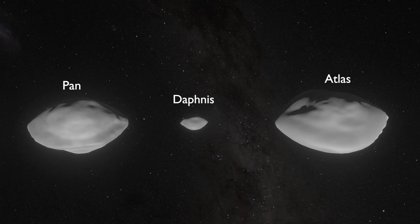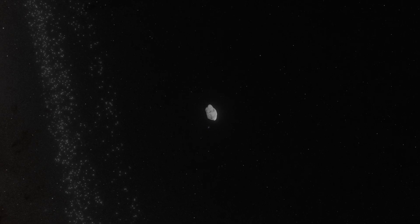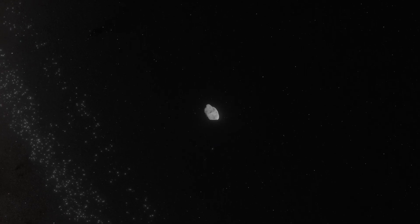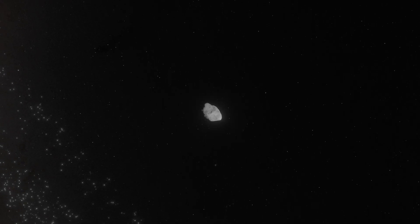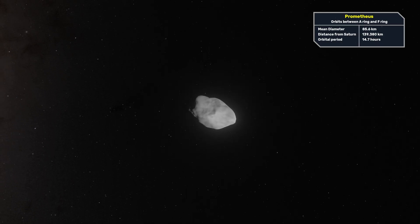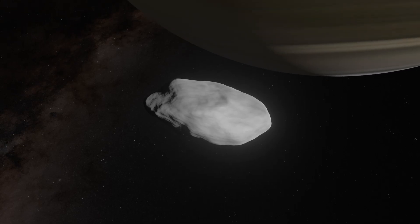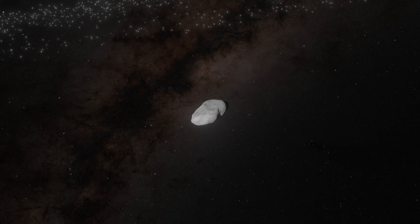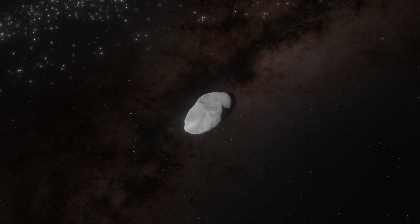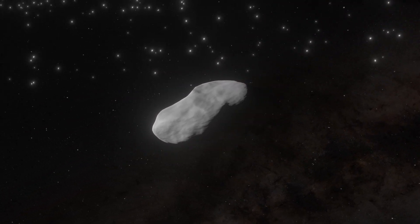If we place them next to each other, you can see Daphnis is much smaller than Pan or Atlas. The next moon is Prometheus, which orbits closer to the inner edge of the F-ring. It has an elongated shape where the longest side is about 137 kilometers in length. Prometheus's gravity influences the shape of the F-ring as it pulls material as it orbits along its path.